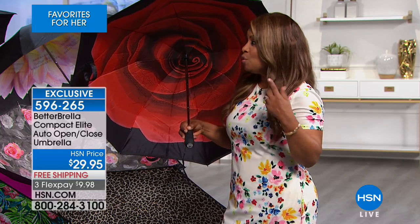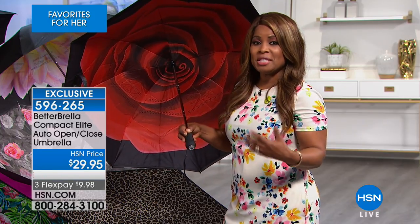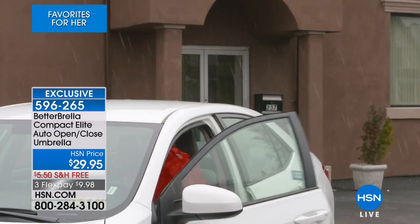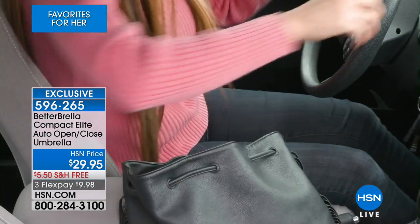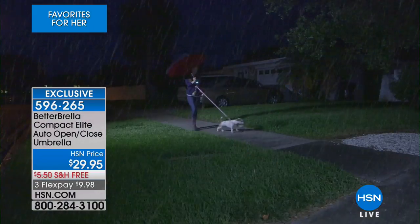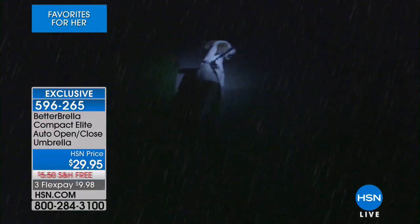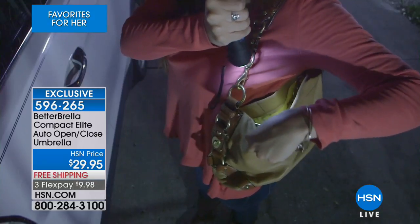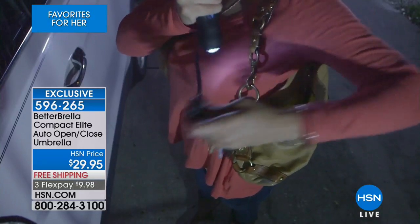If you don't own it, get it at home and see what it's all about. We've got wonderful designs and choices for you. The reason why you want to choose this compact elite is because it has newer features and upgrades. So even if you own a previous Betterbrella, you might want to upgrade or get a second or third one — and as gifts, they are terrific.